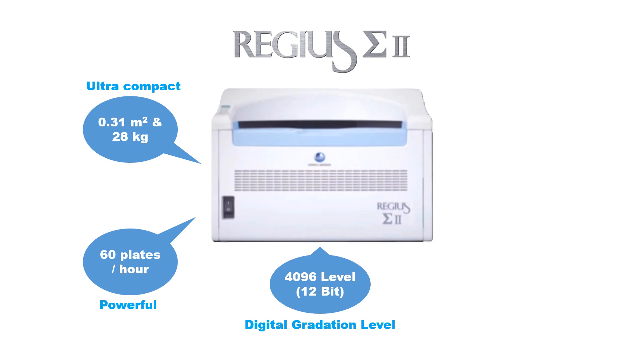The Regius Sigma 2 also has a high spatial resolution. It supports pixel sizes of 87.5 micrometers and 175 micrometers for all cassette sizes, achieving a maximum resolution of 4020×4892 pixels for a 14×17 imaging plate at 87.5 micrometers.